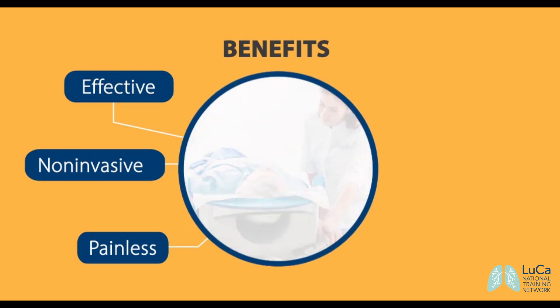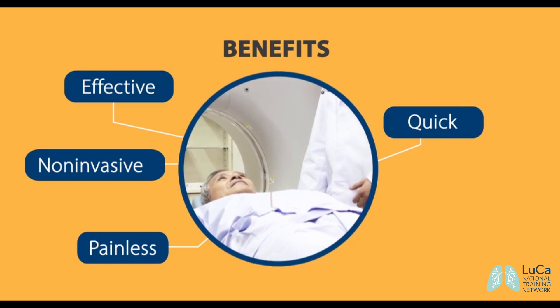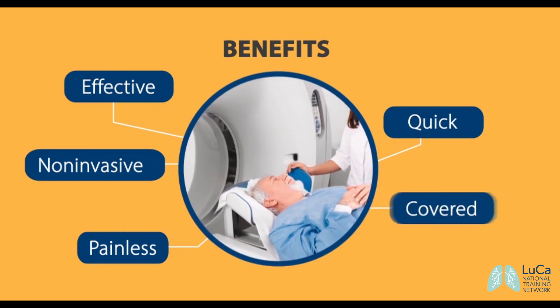The scan lasts 7 to 15 seconds and is performed during a single breath hold. This is an important benefit for patients with difficulty holding their breath. In addition, CT lung screening is covered by insurance for eligible individuals.